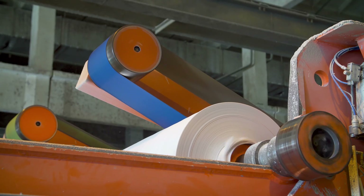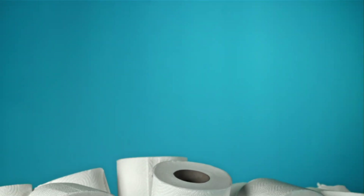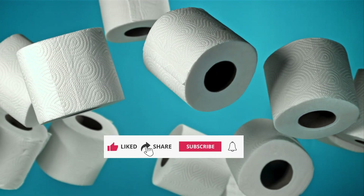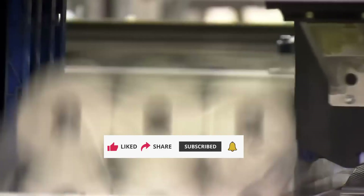Quietly supporting the dignity and health of communities around the world. If you enjoyed this deep dive into the surprisingly fascinating world of toilet paper, go ahead and give this video a thumbs up — it really helps us keep creating thoughtful content like this. And don't forget to share it with a friend who loves learning quirky everyday facts.